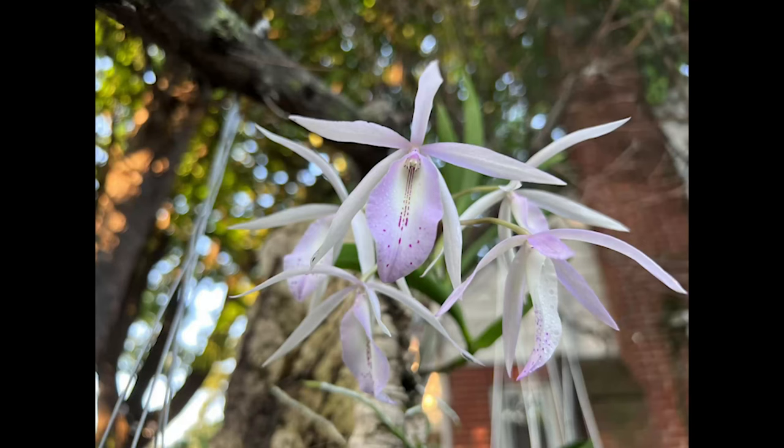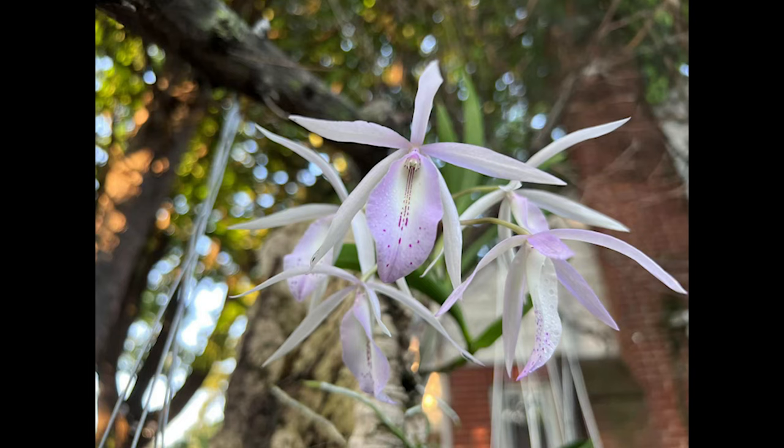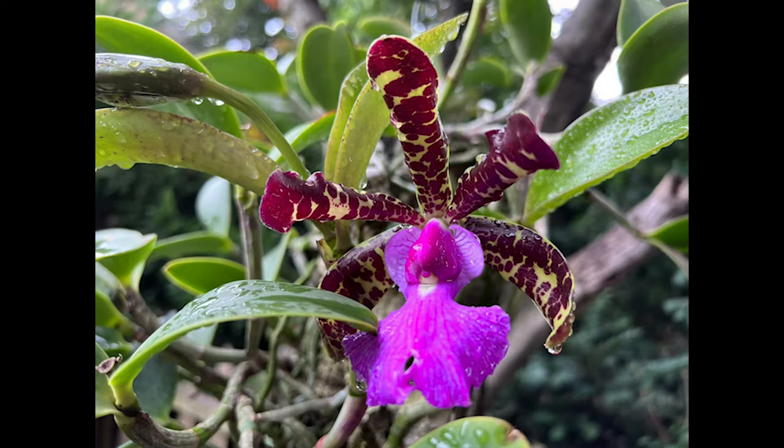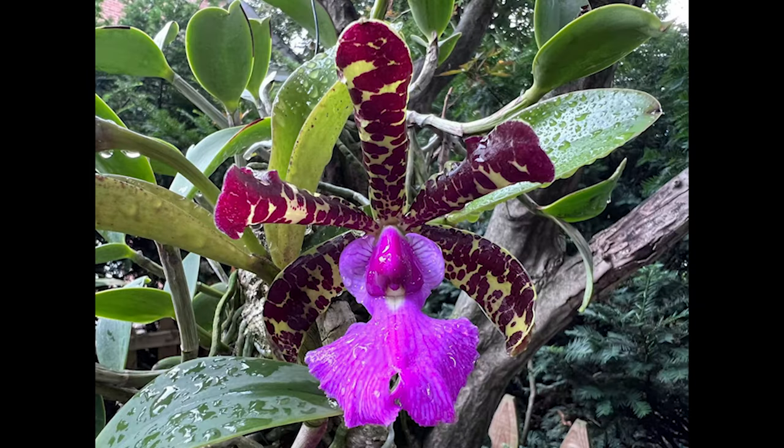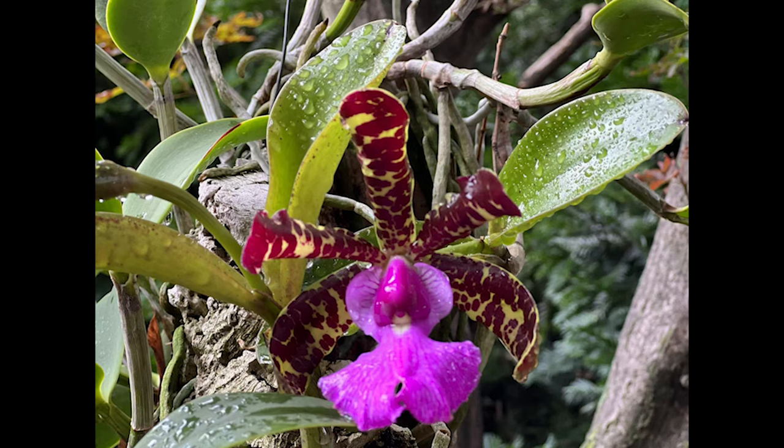Summer is a season when Calia grow vigorously and need lots of water. We usually water every two or three days. For those Calia grown bare-rooted, we spray water once in the morning and once in the evening. On a dry summer day, temperatures are higher and water evaporates quickly, so watering is more frequent than in other seasons. The orchid is also actively growing and needs more water.